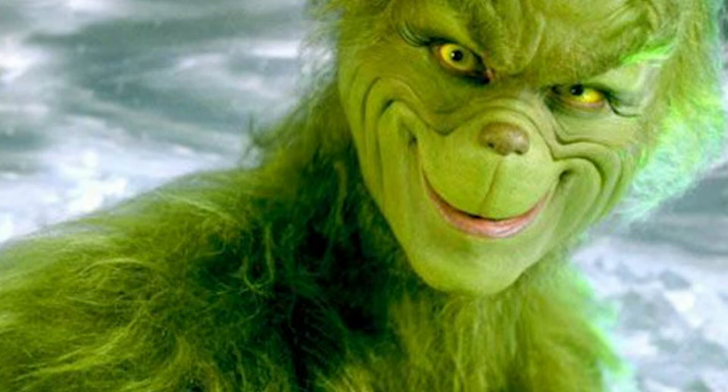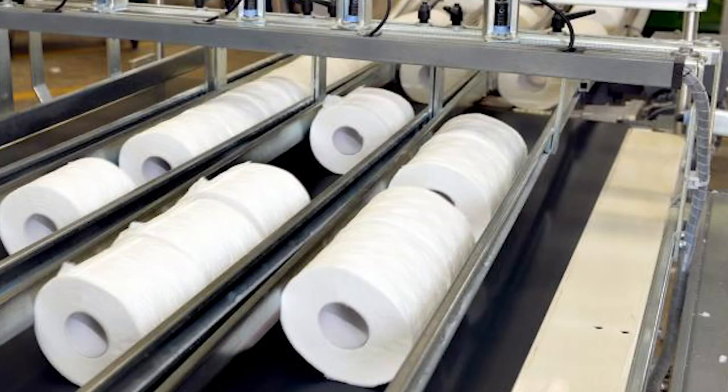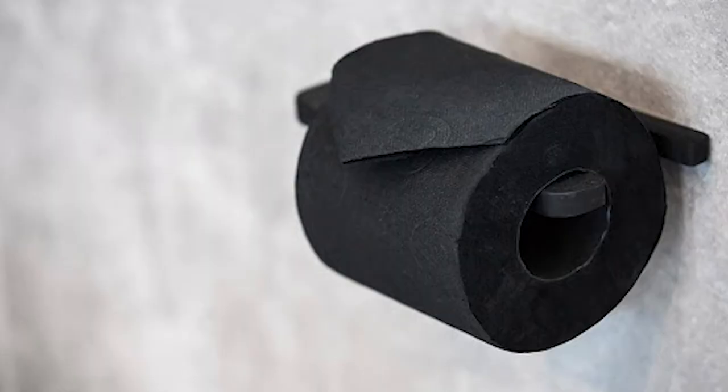Colored toilet paper is reportedly dying down thanks to concerns about the safety of pastel dyes for the skin and environment. Plus, colored toilet paper increases the cost to make the rolls. Most toilet paper in North America is white because of consumer preference. But in places like South America and Europe, toilet paper comes in a rainbow of colors, even black. There's still a toilet paper brand called Renova that sells various colors beyond the typical white variety.